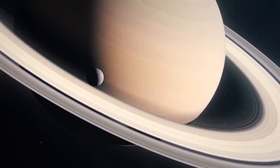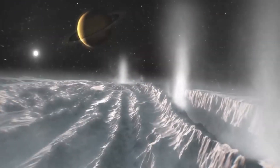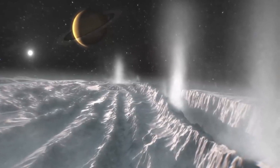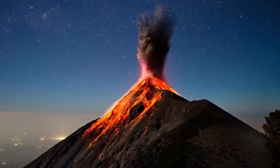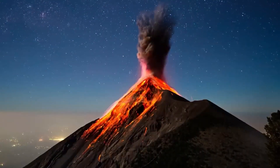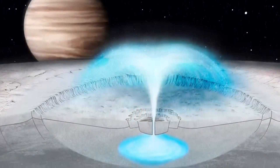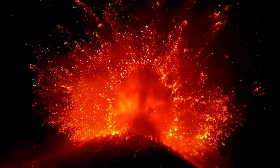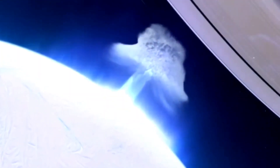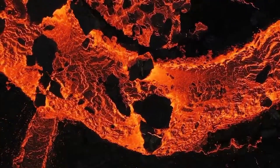Enceladus is too small and too cold to host conventional volcanic activity or hot magma. Instead, it possesses the necessary conditions for a different type of planetary phenomenon known as cryovolcanism, or ice volcanism. Although it may sound counterintuitive, cryovolcanoes are not fundamentally different from typical volcanoes on Earth — they both rise above the surface and erupt fluid materials. The key difference lies in the substance erupted: not hot molten magma, but rather a mixture of water, ammonia, methane, and chlorine compounds, representing the liquid form of icy materials.